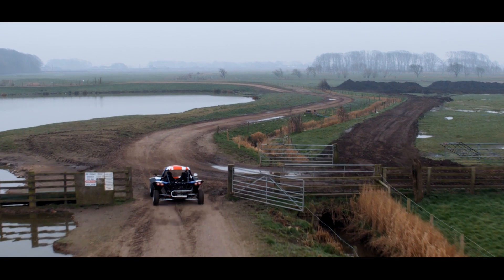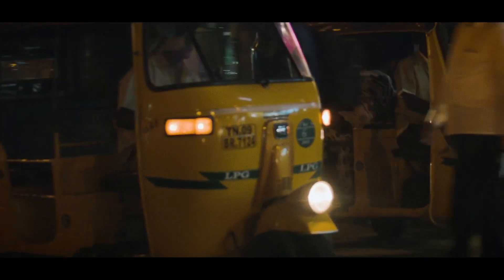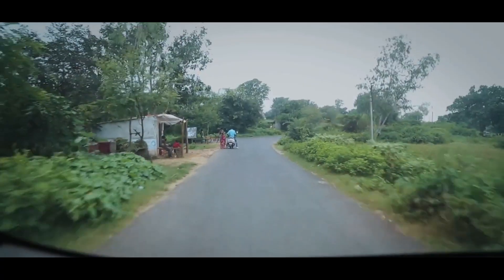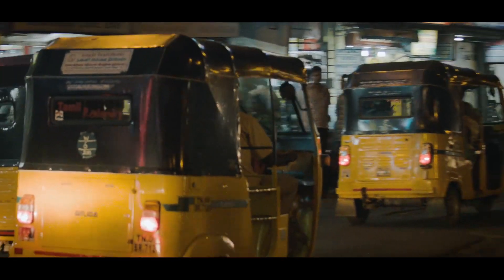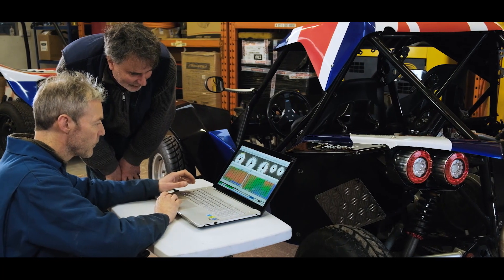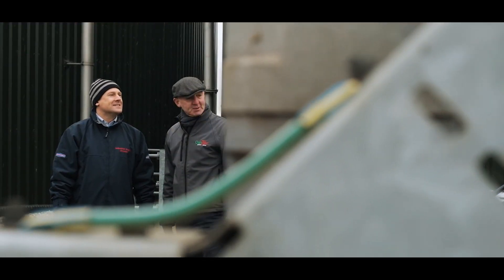A big opportunity for the gas engine is something like a tuk-tuk. Our engine has exactly the same characteristics in terms of its power delivery as the engines they use currently in tuk-tuks, but is a lot more fuel efficient and a lot cleaner on exhaust emissions. Potentially our technology could be a direct replacement for the engines they currently use to power these vehicles.